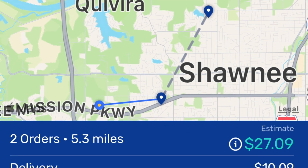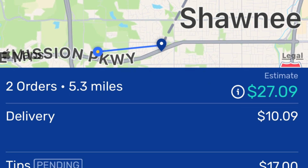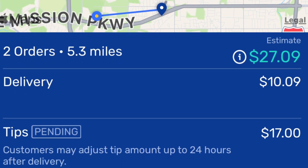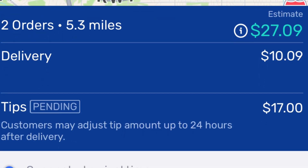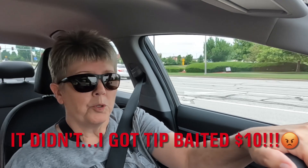One just popped up on Spark for $27.09 for 5.3 miles — it's two orders. The first one has 20 items and the second one has 14 items. Pickup time is 1:45. I'll get $10.09 of that today and then there's a $17 tip on it, so hopefully that'll all come through tomorrow.